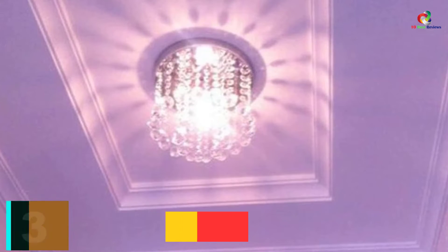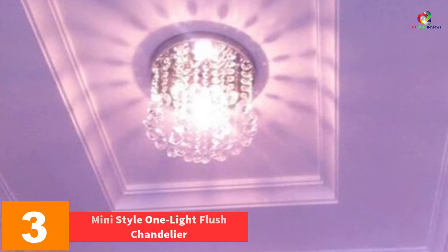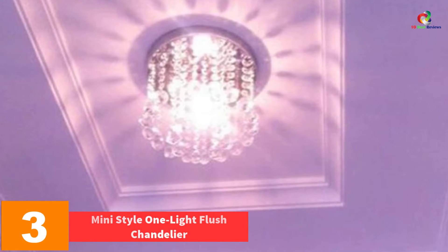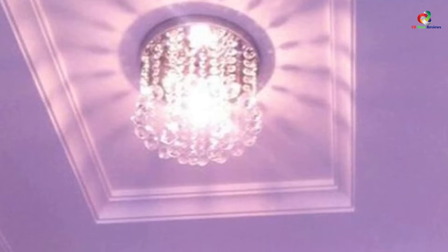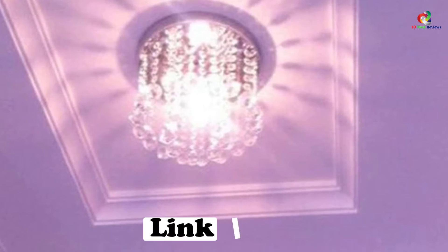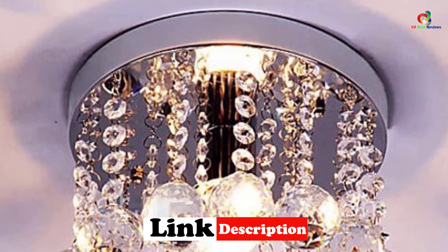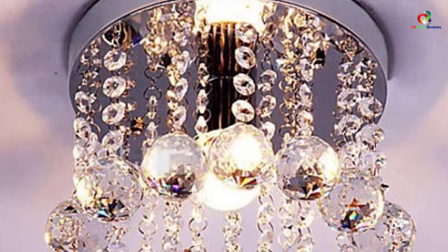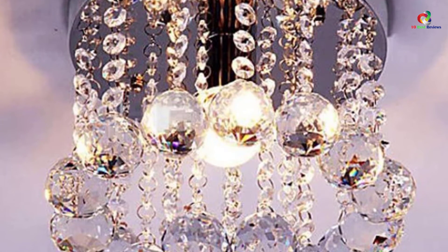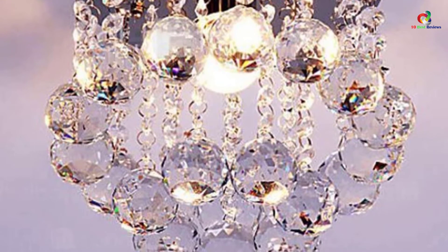At number 3, we have the Mini Style One Light Flush Chandelier. This chandelier just requires a single light bulb which dazzles very brightly in combination with its crystals that are mounted to its base. Its elegant design adequately radiates a bright light via the crystals as well as some other small pieces that this chandelier accompanies. This classic crystal chandelier can be set up without encountering any difficulties.